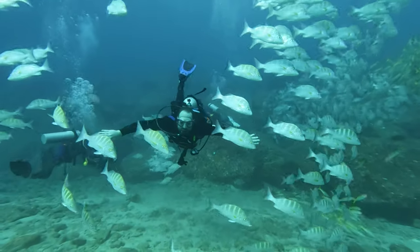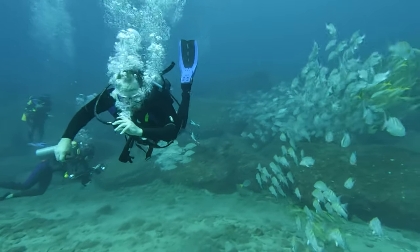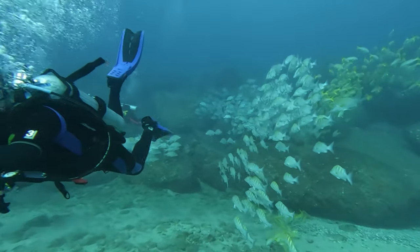Imagine this: you're admiring the vibrant marine life when suddenly you look over and your dive buddy starts panicking or moving all their gear. What has gone wrong with them and what do you do? This isn't just a hypothetical scenario. It's a situation that every diver should be prepared for. I truly believe it's not if but when things go wrong — will you be ready for it?